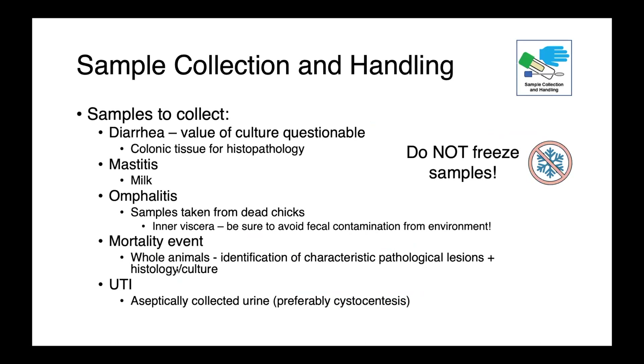Sample collection obviously depends on which disease we're talking about. For diarrhea, we probably aren't going to be doing cultures — looking at colonic tissue histopathologically is going to be really useful. For mastitis, we want to collect milk. For omphalitis, we'll collect samples from dead chicks, or send in the whole animal. For a mortality event in pigs, we may send in whole animals to allow a pathologist to identify classical pathological lesions and collect samples for culture and histology from relevant affected tissues. For urinary tract infections, we want to aseptically collect urine by cystocentesis, as a free-catch urine is not as diagnostically valuable.